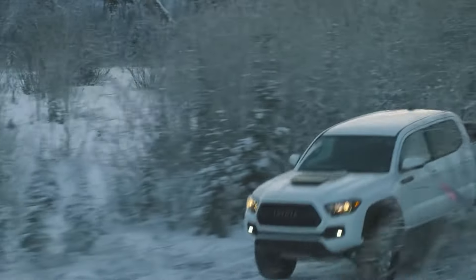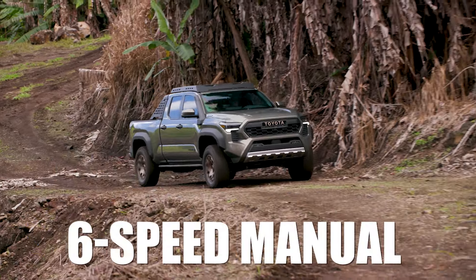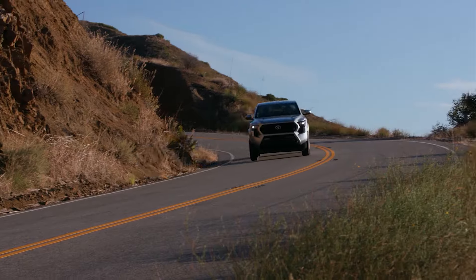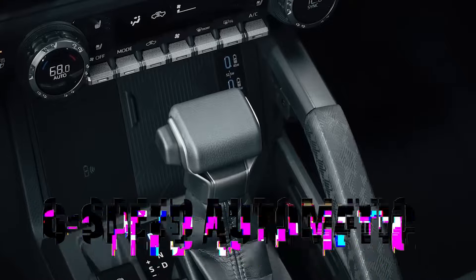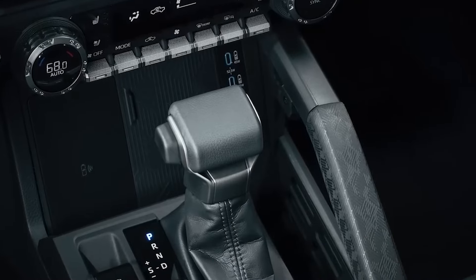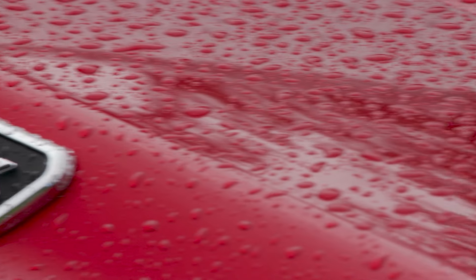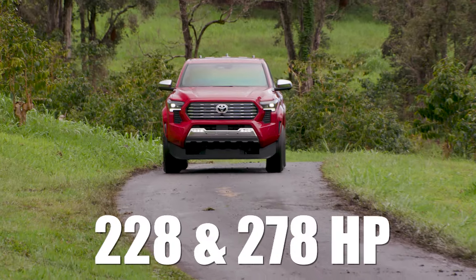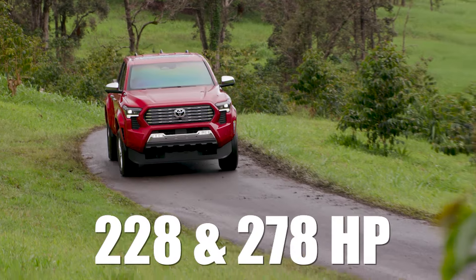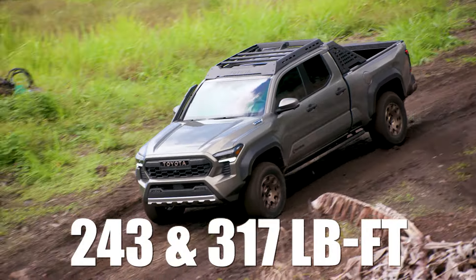There are also a few transmission options: a 5-speed manual that was available on models made between 2016 and 2017, a 6-speed manual that was available on newer models, and also a 6-speed automatic. The new model, on the other hand, comes with a modern 2.4-liter inline-four turbo engine dubbed the i-Force for the standard model and the i-Force Max for the hybrid version. The standard versions of the i-Force are rated between 228 and 278 horsepower and between 243 and 317 pound-feet of torque.